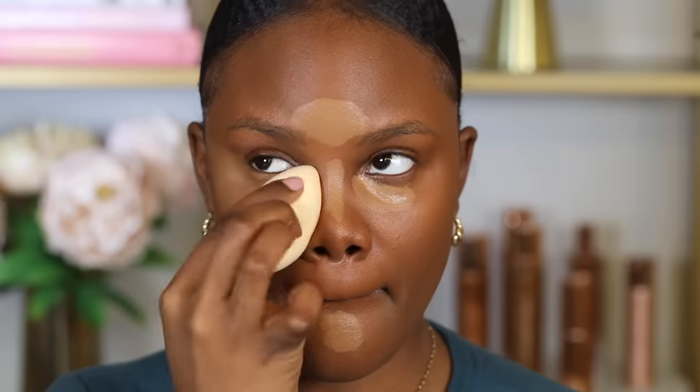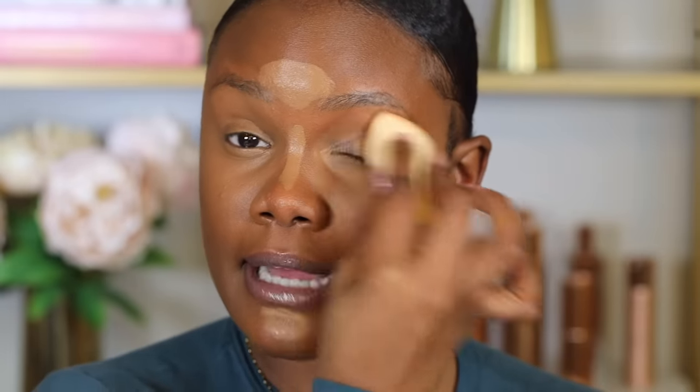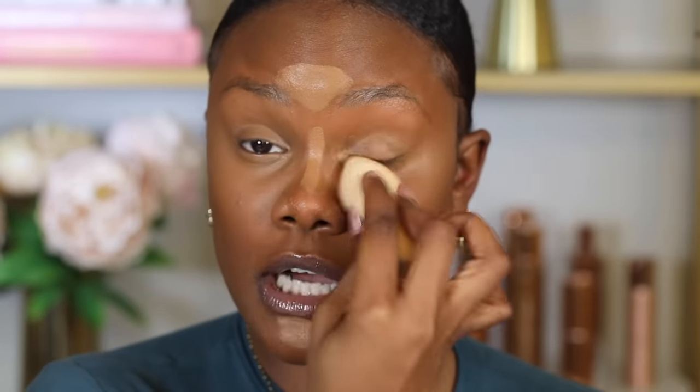To blend out my concealer, I like using a damp beauty sponge because it's more subtle on the skin. I never use a brush under my eyes because the bristles are too harsh. I take the beauty sponge and lightly tap on it, dragging the concealer all the way out towards the hairline for a nice, beautiful blend. Whatever is left on the sponge, I run through my eyelid area to cover darkness there too.